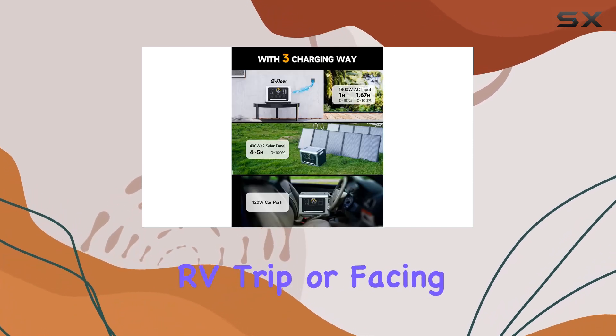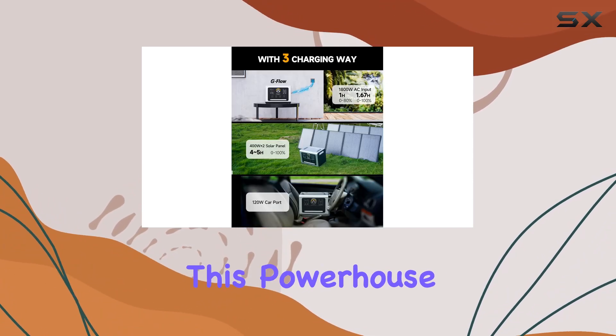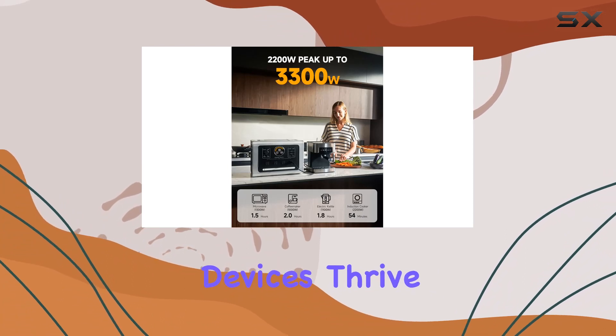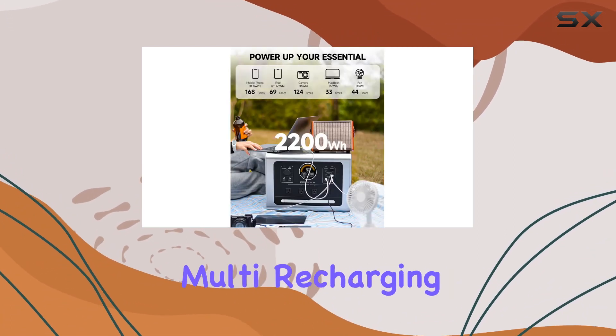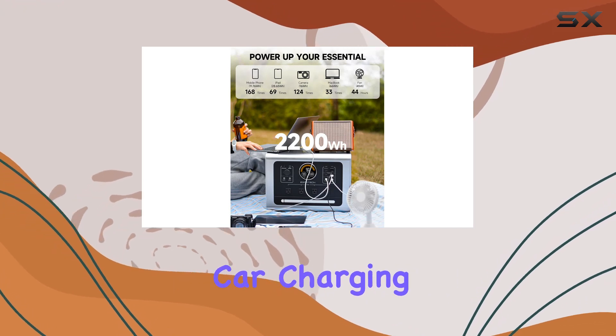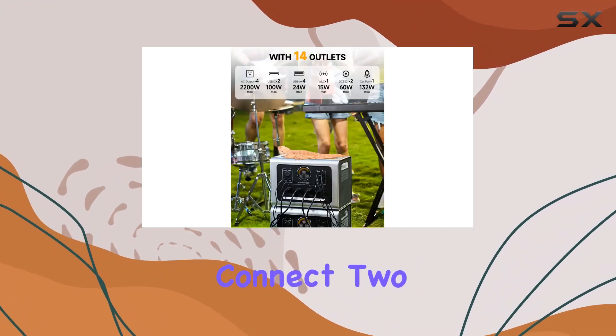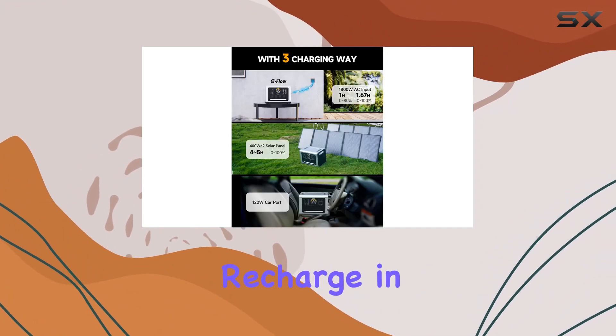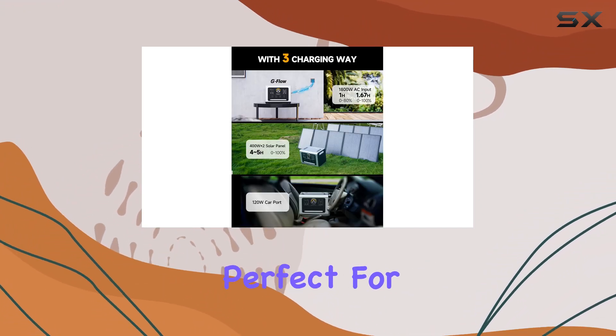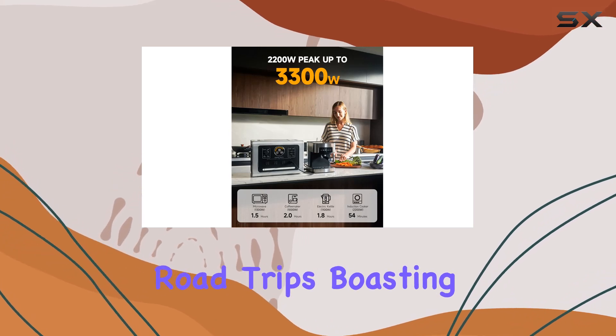Whether you're camping, on an RV trip, or facing a home outage, this powerhouse ensures your devices thrive. This versatile generator supports multi-recharging methods including car charging and solar charging. Connect to 400W solar panels and you can achieve a full recharge in just three to four hours — perfect for on-the-go replenishment during long-distance road trips.